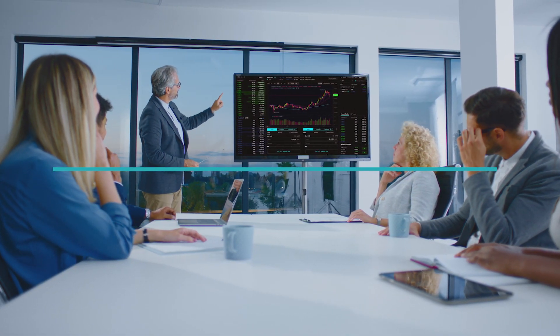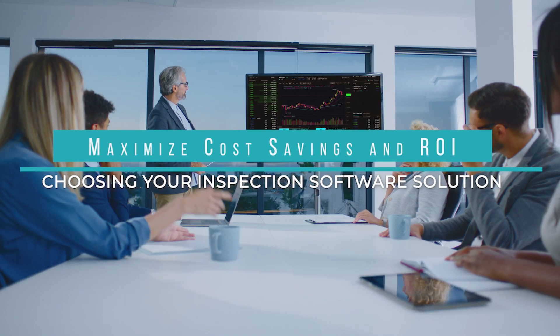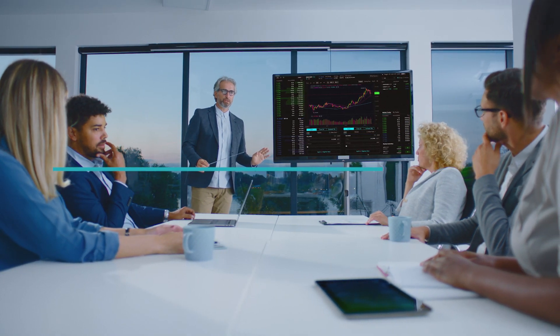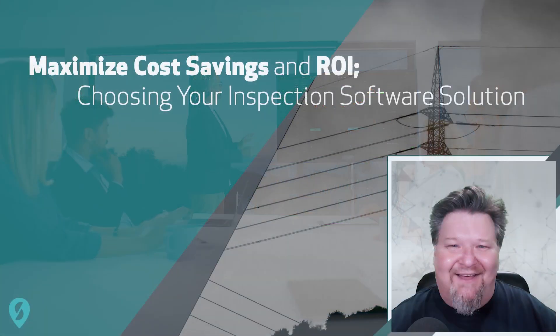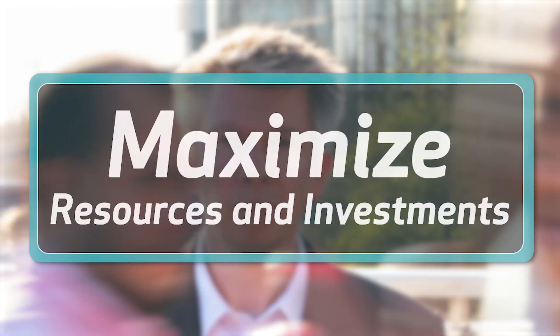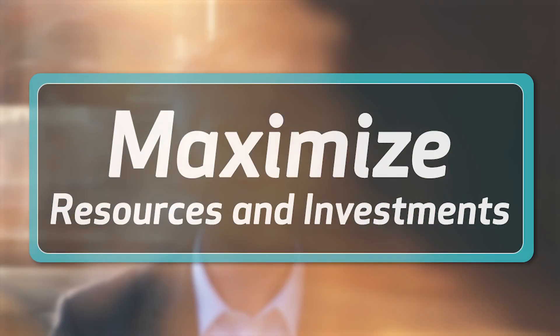In this video we will be discussing how to maximize your return on investment and future-proof your operations by choosing the right inspection software solution. Hello and welcome back to Scopido. In today's fast-paced business world, organizations need to make the most of their resources and investments.